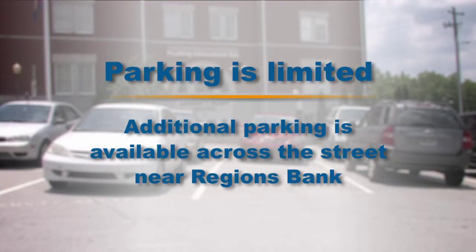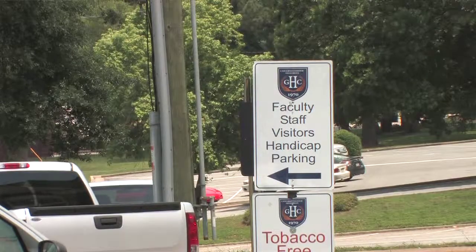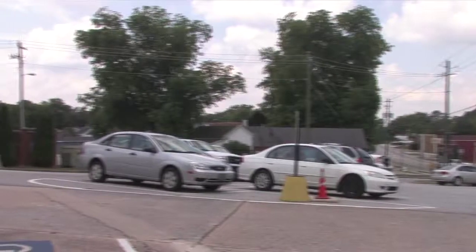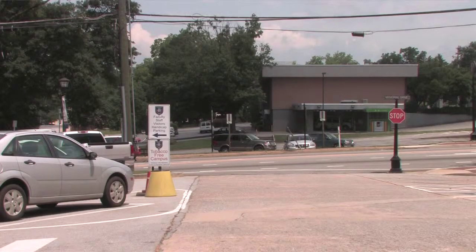You will find limited parking next to our Bagby Building for faculty and staff. All of these spaces are clearly marked. If spaces are filled, you may find available space in the parking lot across the street. That lot adjacent to Regions Bank is for student and employee parking.